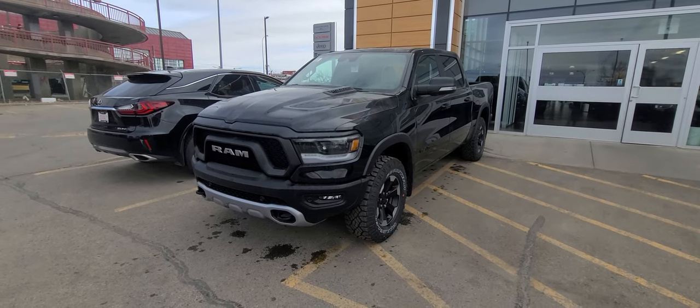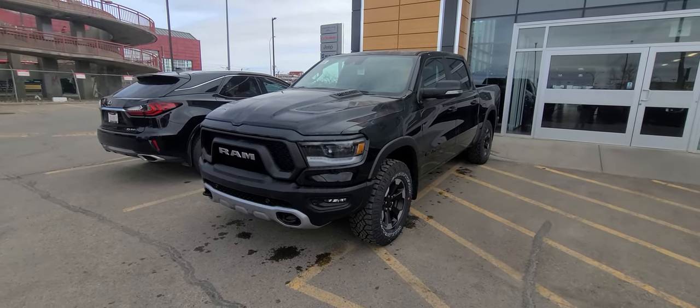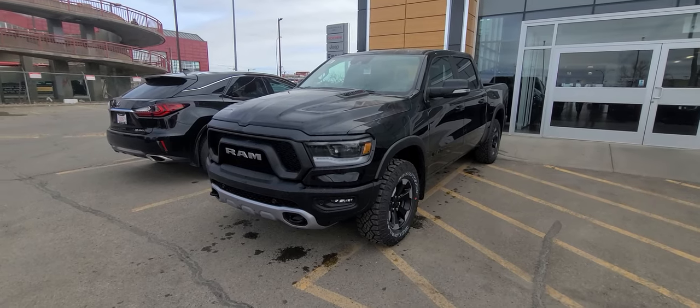Hey Jace, this is Steven here from Eastside Dodge, and this right here is the 2022 Ram 1500 Rebel Eagle Diesel.